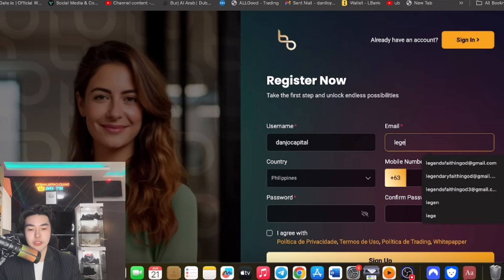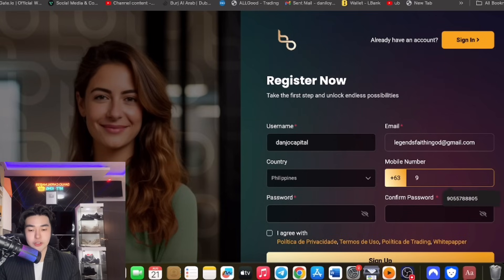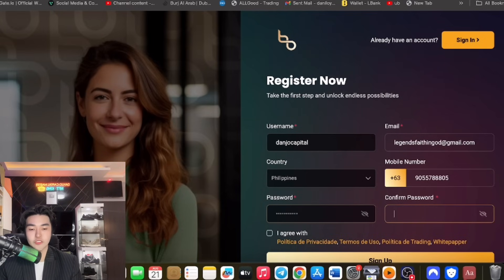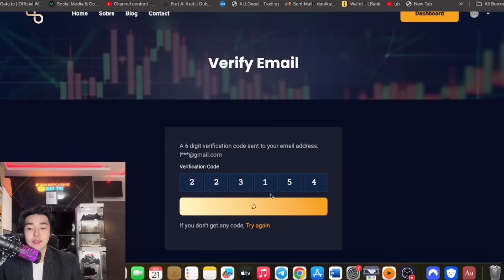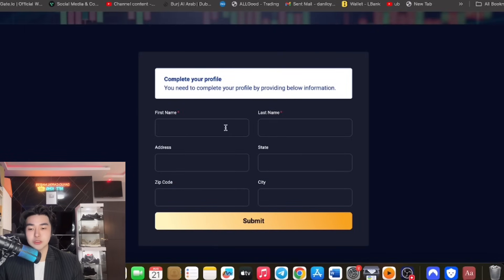As I mentioned, you can enter your username, your email address, and your mobile number. Make sure you enter the mobile number you want to use. You can also enter your password — use uppercase and lowercase to be safer. Make sure you save it. Disclaimer: it's still up to you how much you deposit. Invest what you can afford to lose. After that, you can check the verification code sent to your email for further advancement.